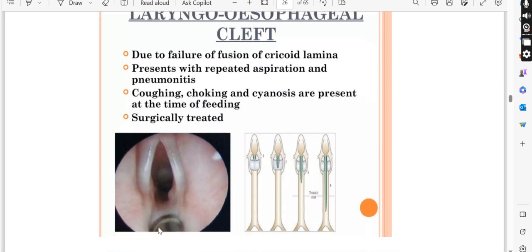Laryngoesophageal cleft is simply that a cleft becomes a path between the larynx and esophagus. This occurs due to failure of the lamina to fuse.